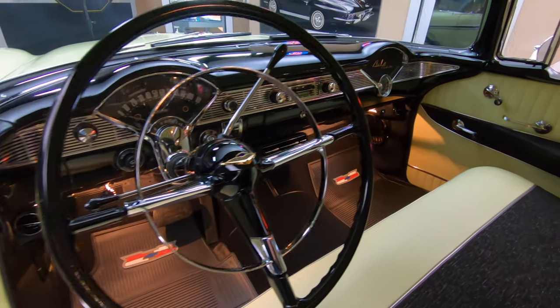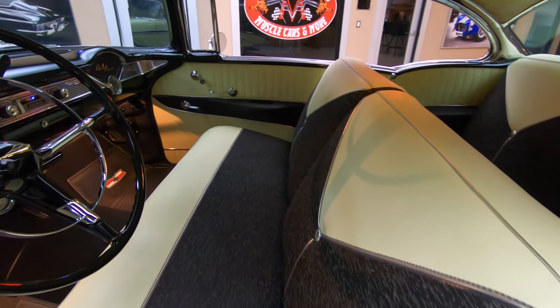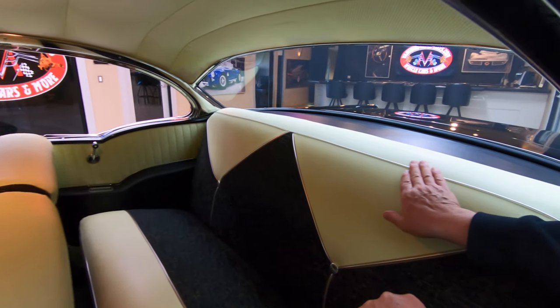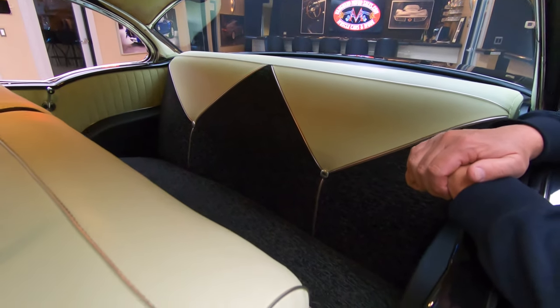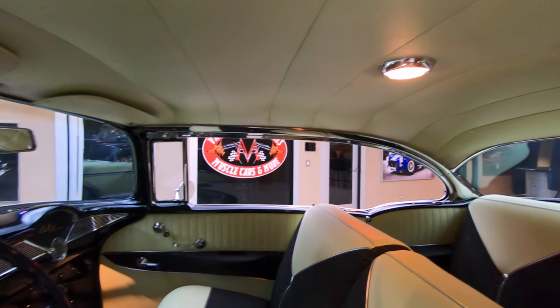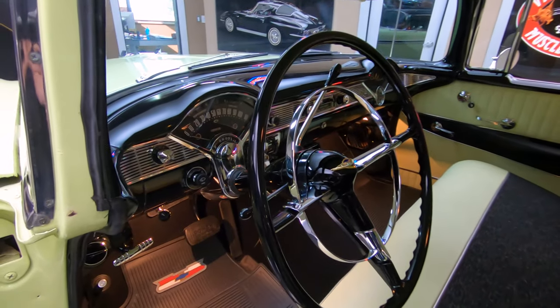Beautiful steering wheel. The attention to detail on the car is phenomenal. You see the package tray back there is nice and clean. I love all this silver piping in the seats also. Headliner's looking good, dome lights working. All the chrome on the interior is also looking good — the paint on the dash, the chrome on the dash, everything looking good.